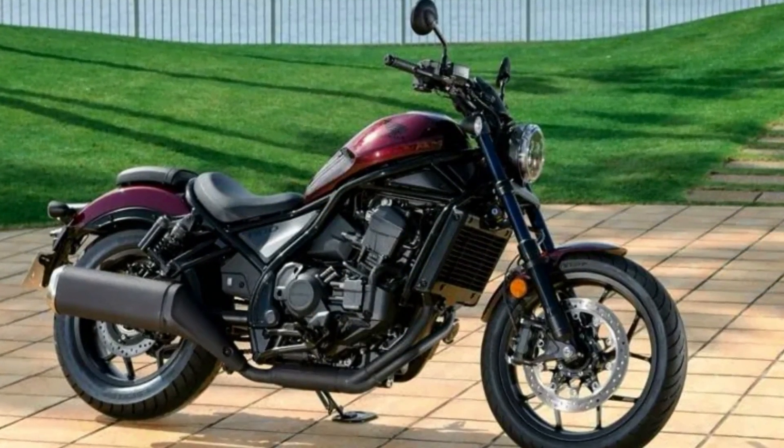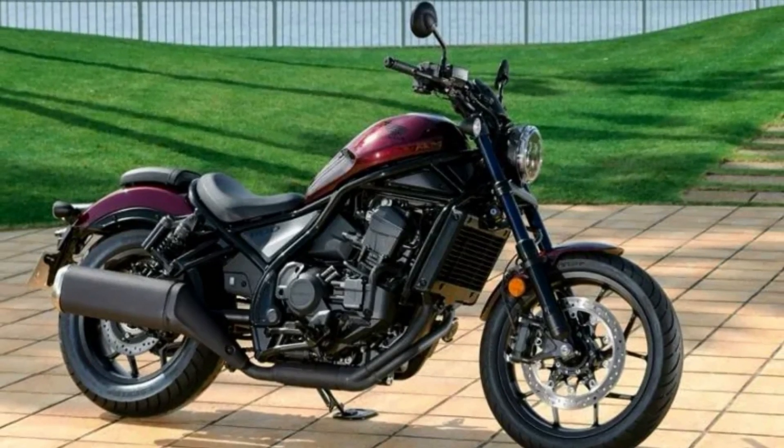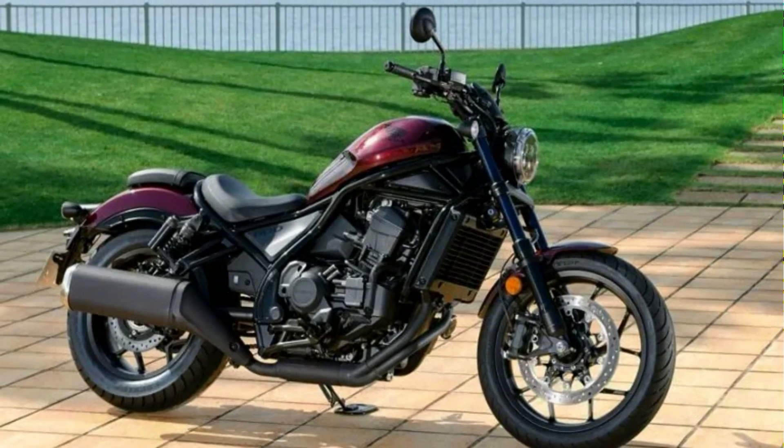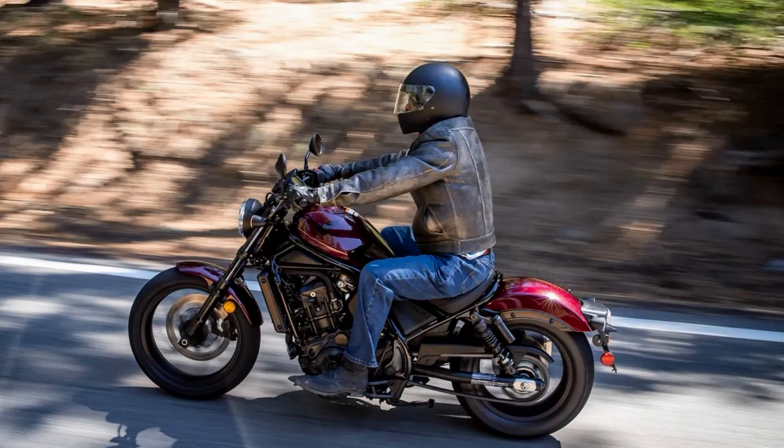The Honda Rebel 1100 DCT is a motorcycle that offers the best of both worlds: style, comfort, and performance. It's a bike that's sure to turn heads and provide an unforgettable riding experience.